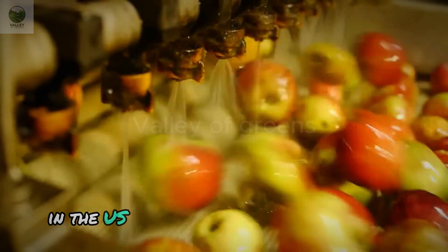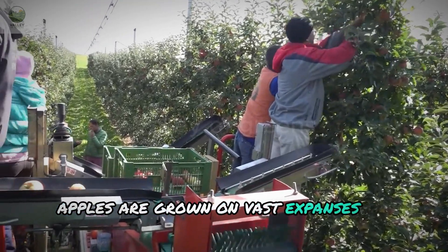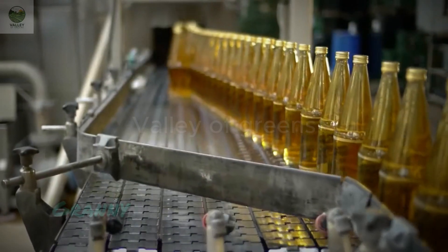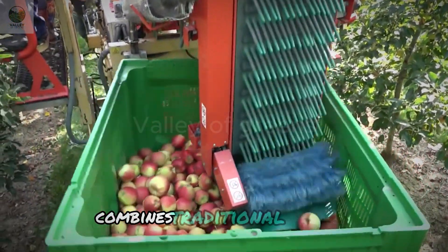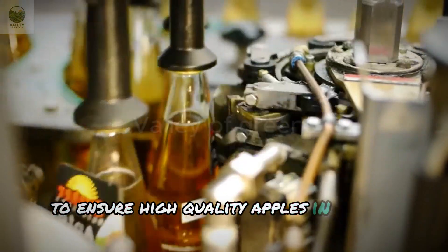In the U.S., especially in Washington State, apples are grown on vast expanses of land. Famous apple varieties like Red Delicious, Granny Smith, and Fuji are cultivated here. The apple-growing process in the U.S. combines traditional methods with modern technology to ensure high-quality apples and stable yields.